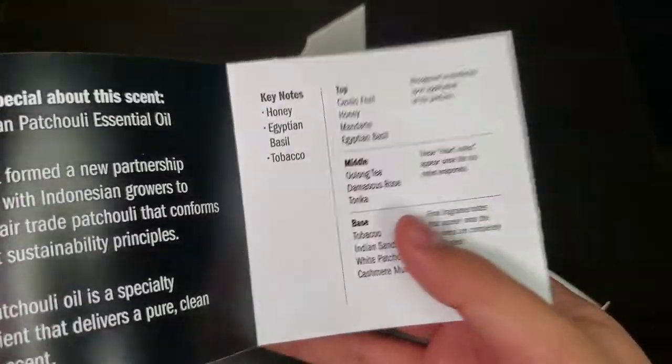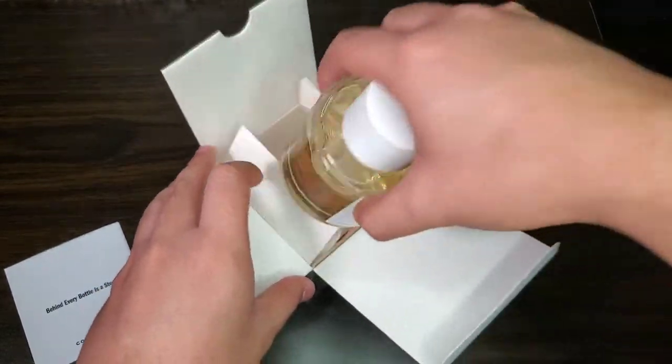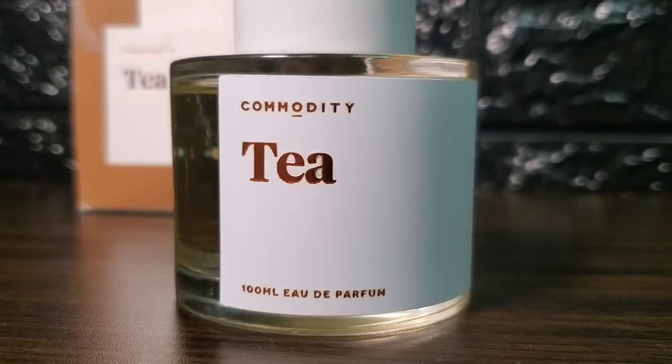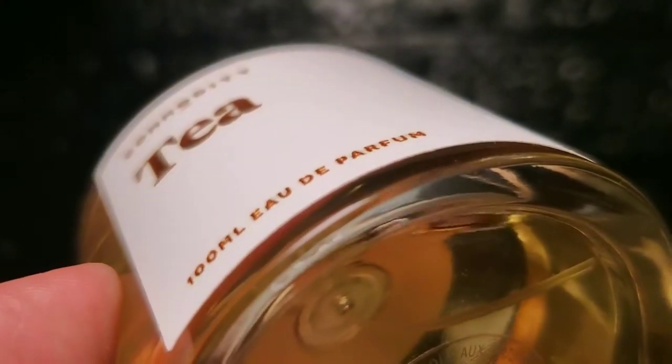Opening the box, it has multiple flaps and you'll be greeted first by a pamphlet with the slogan 'Behind every bottle is a story.' This has bonus information about the scent, the notes breakdown, and even the perfumer. The bottle is a short cylindrical shape and continues the white and gold theme from the box, with a sticker in front showing the fragrance name, house, size, and concentration.